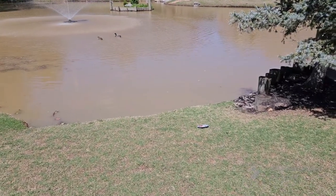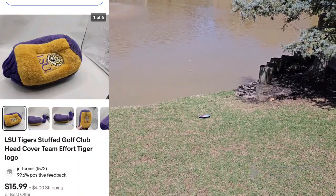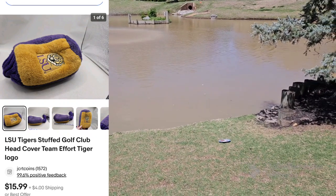It's already shipped out but I didn't include it at the end of the What's Sold video. Next up, LSU Golf Club cover — I think I paid like $3 for it. Sold for $20, which isn't bad. Pretty good sale.